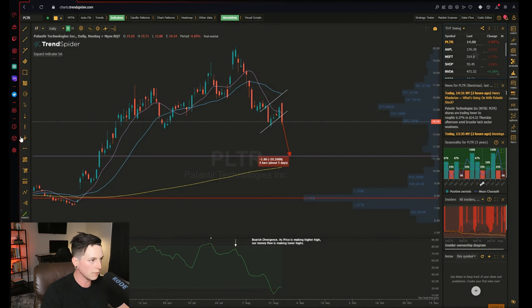It looks like if we give up $14 — which is a big support level, and where we were selling cash-secured puts last week and making a killing — we're dropping to at least $12. At $12 there's a decent support level with a small area of volume, and the 200 SMA could catch up to it. But overall, I think we're going to go to $12 and potentially down to $11 or $10.